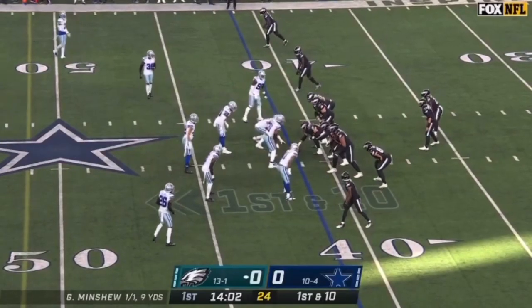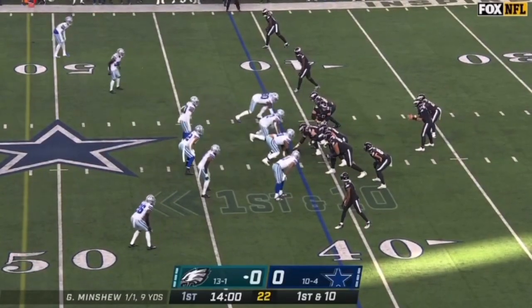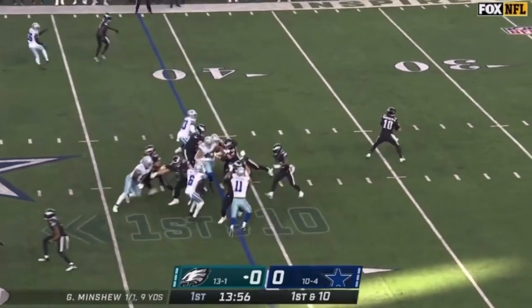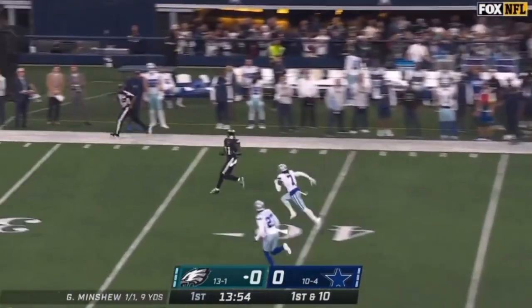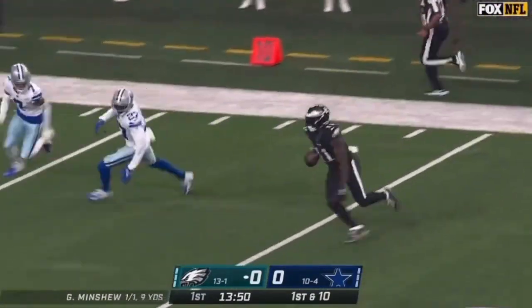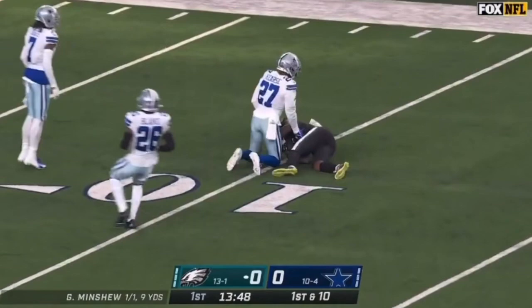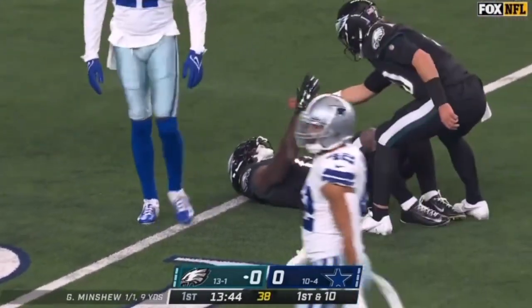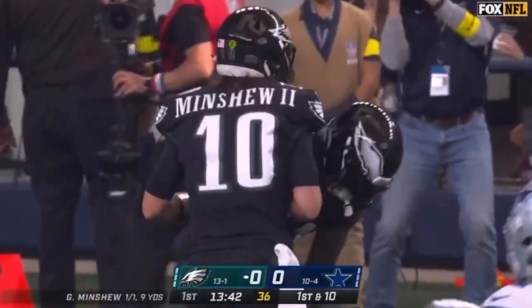They're going to try to get into some tempo here and get Gardner Minshew some early completions. Another fake — Minshew has a man wide open and he's got the completion. It's Brown catching, turning inside the 10. A big play to A.J. Brown. Two quick catches and the Eagles are down to the 10.